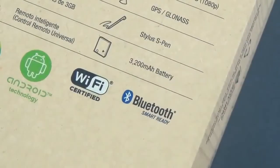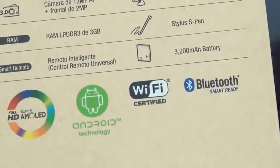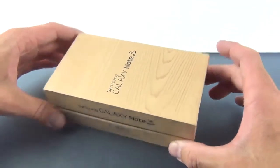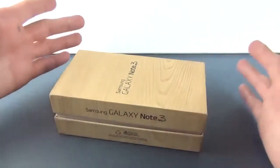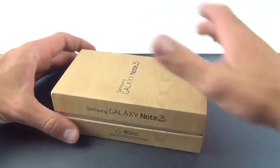We also have a 3200 mAh battery versus the 3100 from the Note 2, so they've bumped up the battery even though they've shrunk the device down and made it thinner and lighter. The packaging is pretty familiar for Samsung in 2013 — wood grain packages using soy ink, more recyclable material, basically a paper carton.